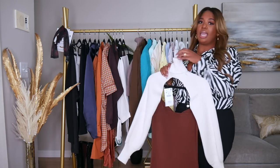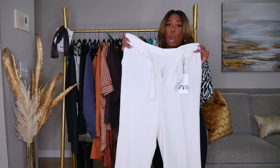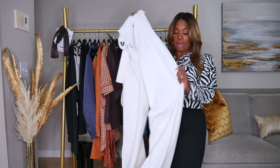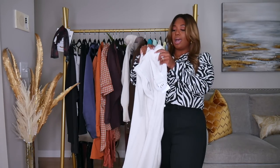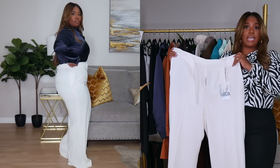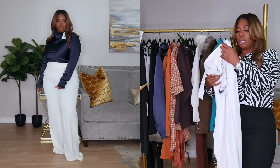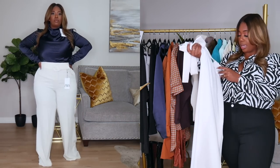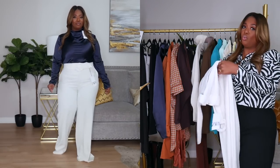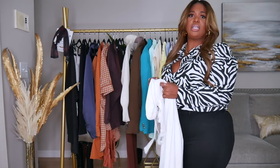I have been on the hunt for the perfect wide leg cream trousers and these are it. I picked these up in a size extra large and they fit me so well. The only issue is I'll need to get them hemmed. They have a belt included but you can take it off since it has belt loops. I am obsessed with the fit. I paid $69.90 — I feel like they could have been a little cheaper, but they fit really well and I can't complain.